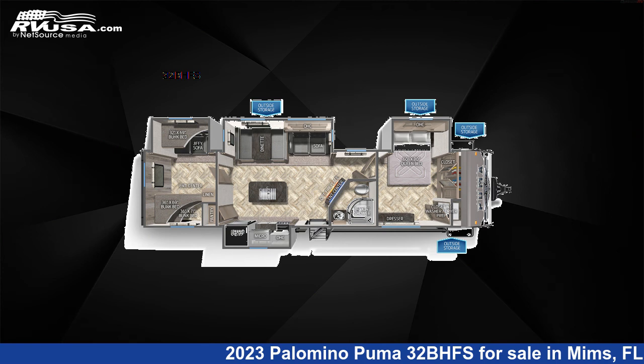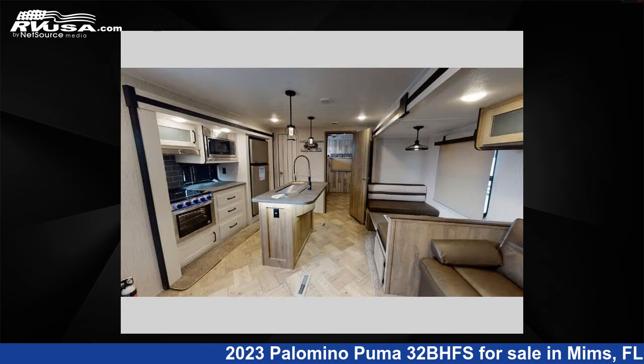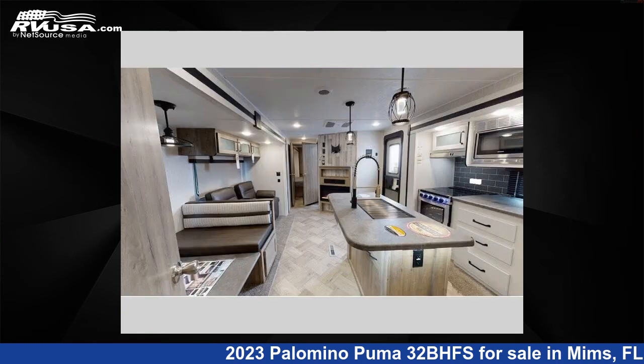This 2023 Palomino Puma 32BHFS is a travel trailer RV. It is located in Mims, Florida 32754, and is offered for sale by Optimum RV, Mims.